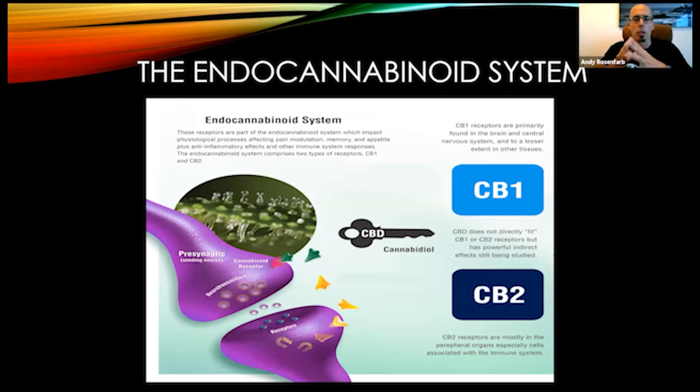Without getting too biomedical — too pathological anatomy and physiology — we're just going to go light here. If you guys are interested in the endocannabinoid system, there's a lot on the internet. I definitely urge you, if you're interested in this subject, there are many YouTube videos that really take a deep dive and can help you understand it.